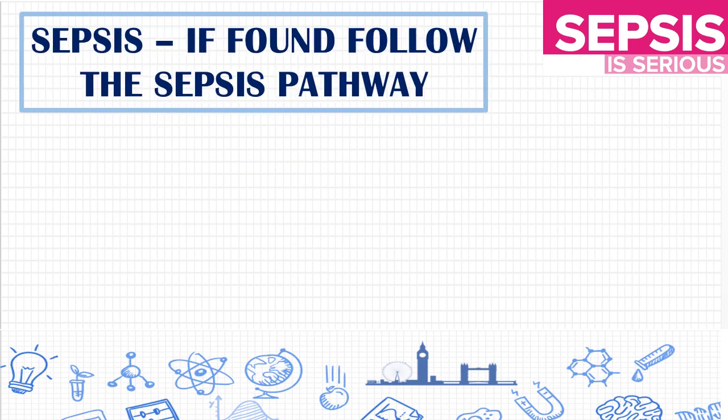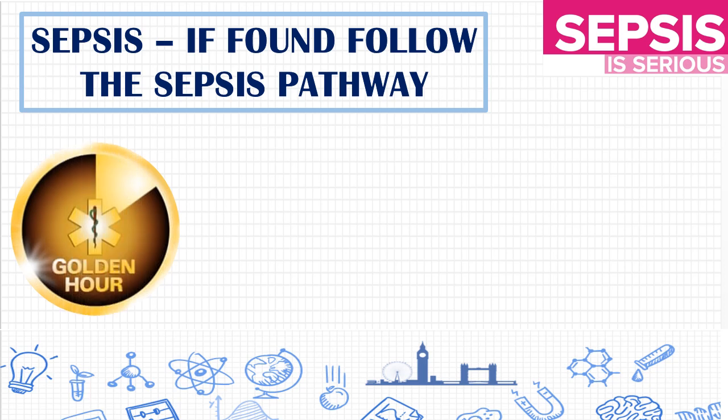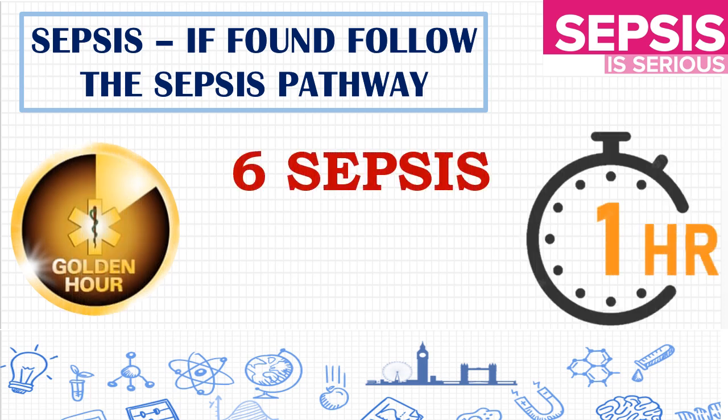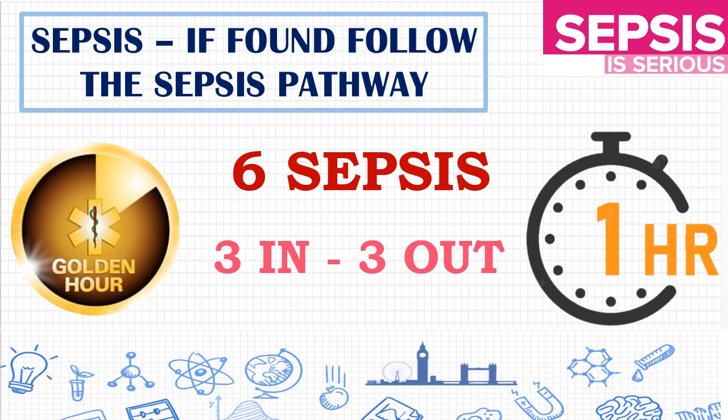In sepsis, we need to follow the sepsis bundle within one hour. In order to determine the state of infection and to prevent further deterioration, we need to follow the three in and three out — totally, the Sepsis 6 bundle care to be done for the patient.